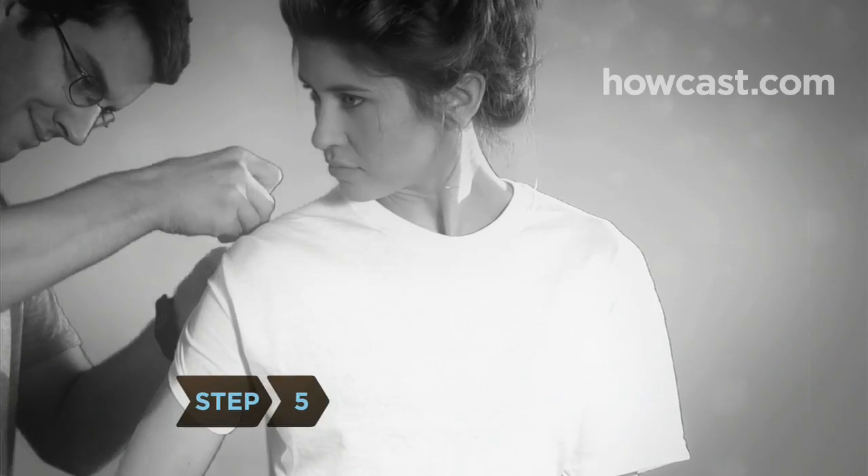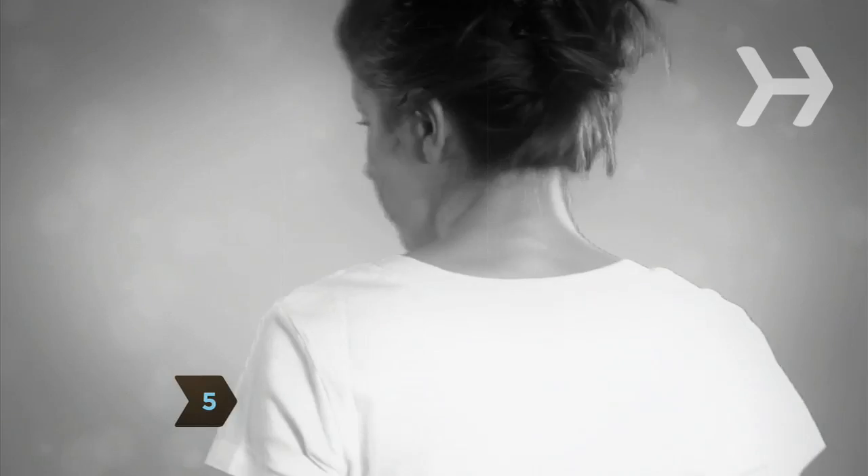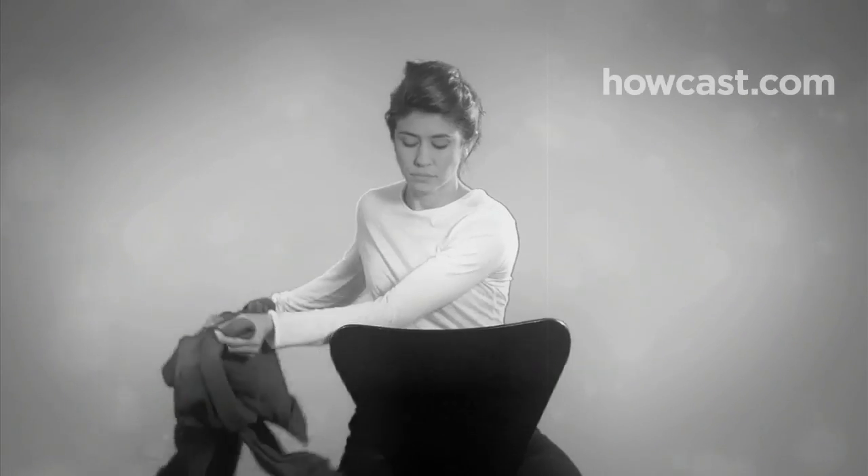Step 5. Stock up on white T-shirts — crew neck and V-neck, long-sleeved and short-sleeved.